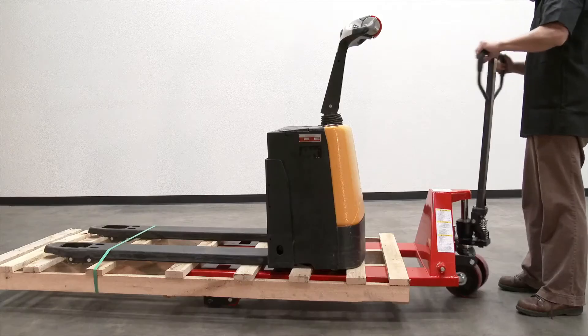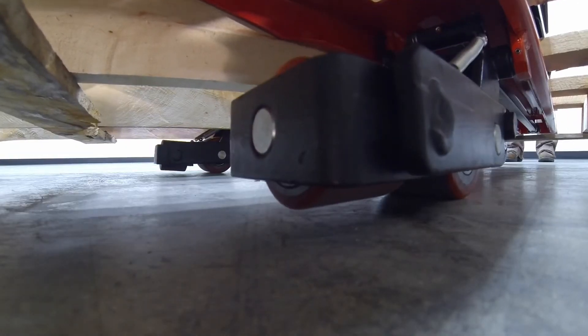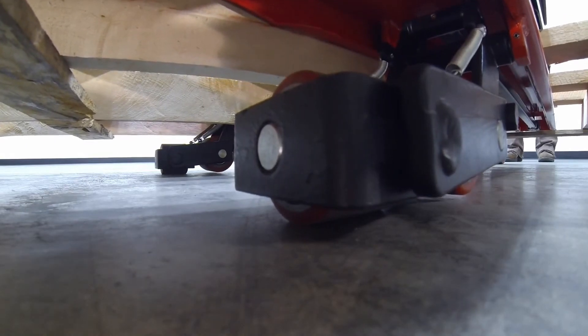Rotate the handle and lock into place. The second set of rollers — right-left — are actuated.